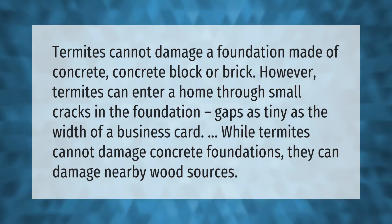Termites cannot damage a foundation made of concrete, concrete block, or brick. However, termites can enter a home through small cracks in the foundation — gaps as tiny as the width of a business card. While termites cannot damage concrete foundations, they can damage nearby wood sources.